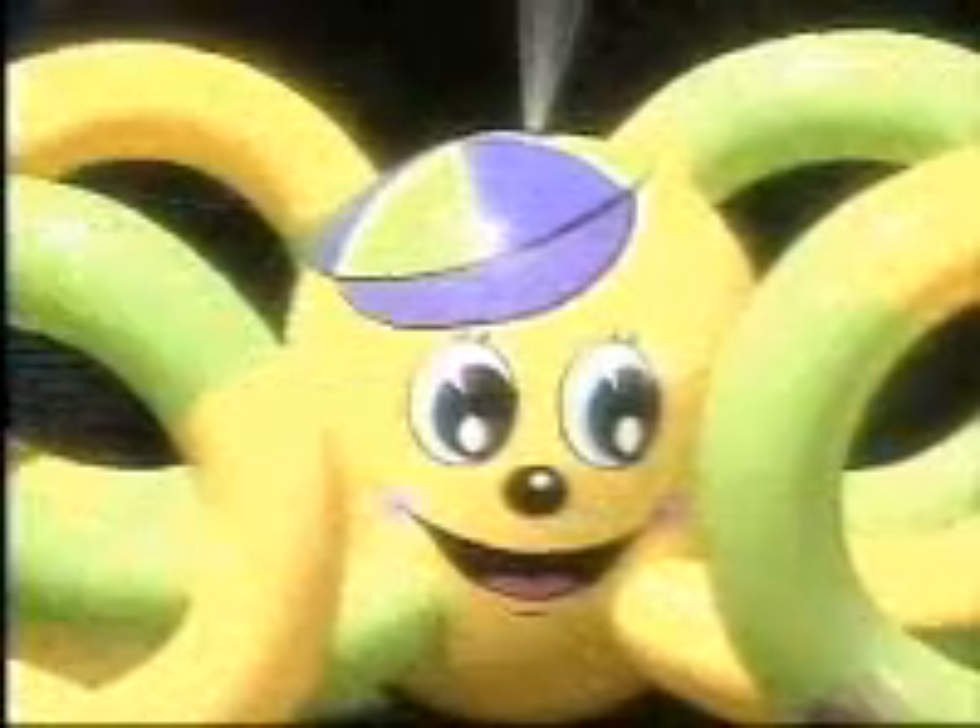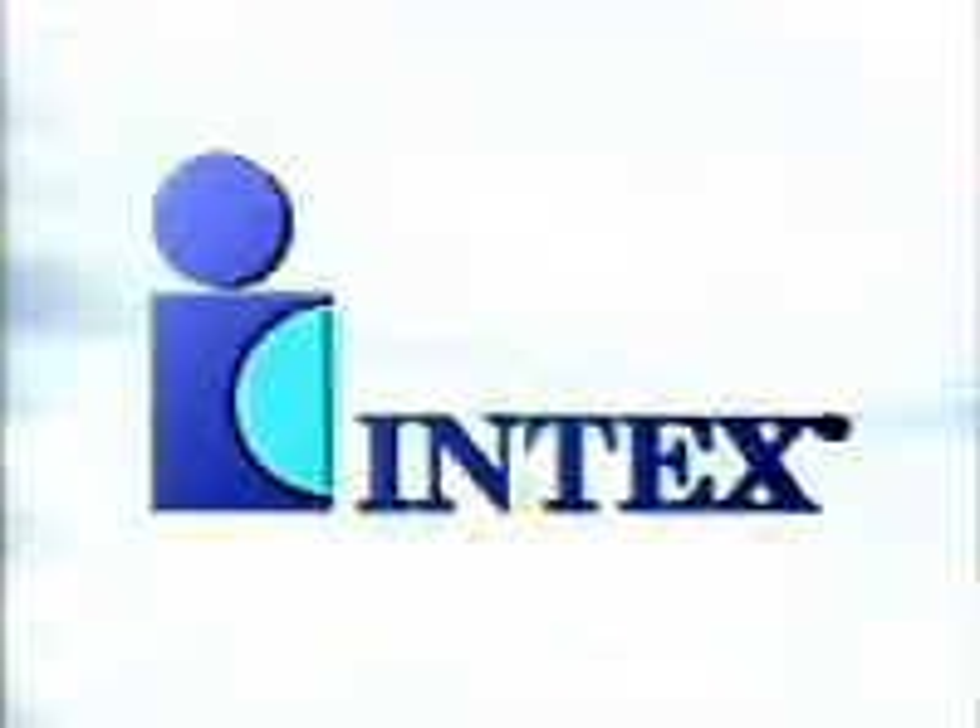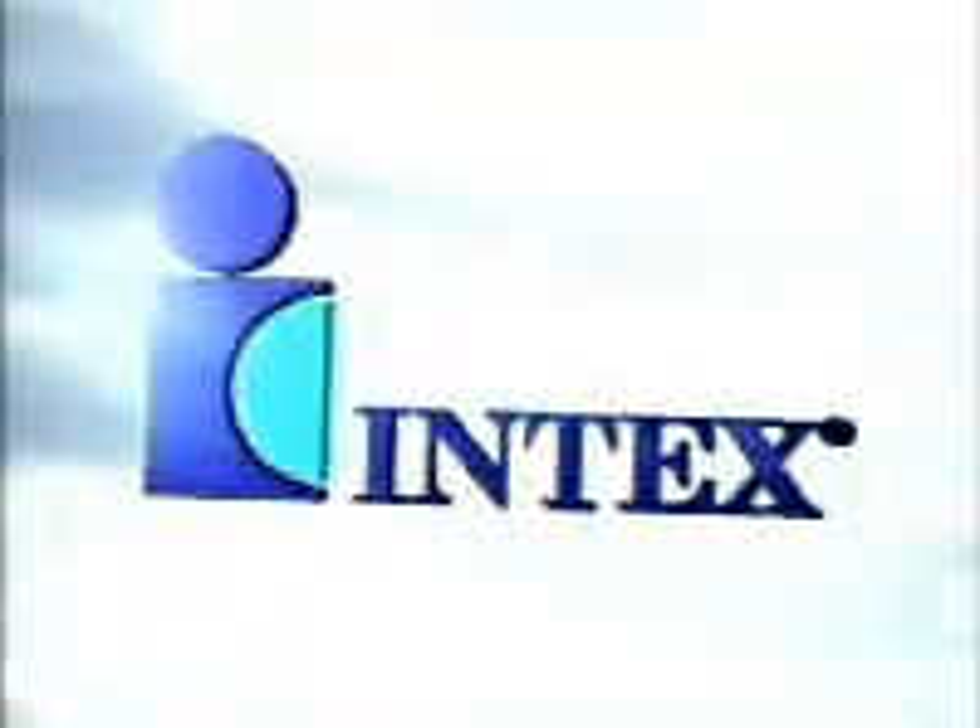Leadership is not given, it's earned. One company has taken the lead and invested the resources to build enormous manufacturing power and reshaped an industry. Long recognized as the leader in inflatable recreational products, Intex is organized to satisfy demanding customers around the world.